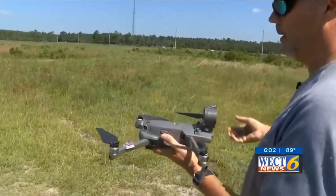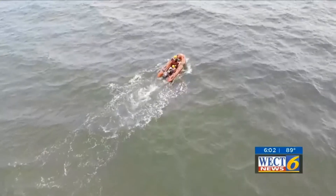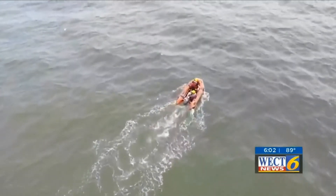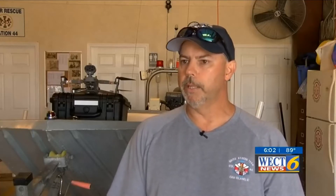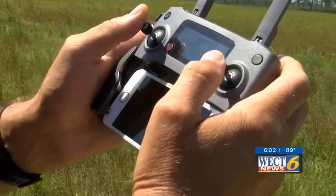The drone is packed with features that can help with rescues at all hours, eliminating the struggle of having to find a person in danger and making night rescues easier with an infrared camera. You can read the GPS coordinates right off the drone, relay that to the boat, and they can plug that in and go directly to the spot.